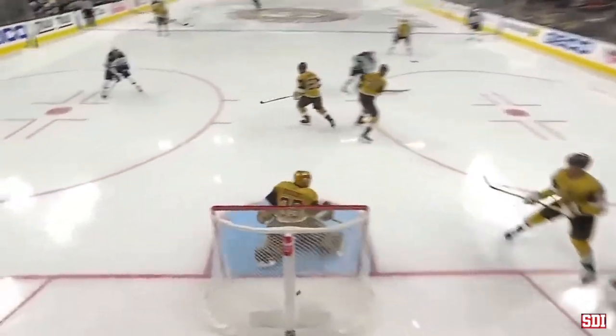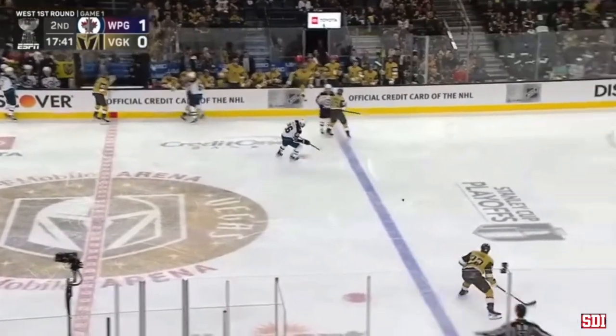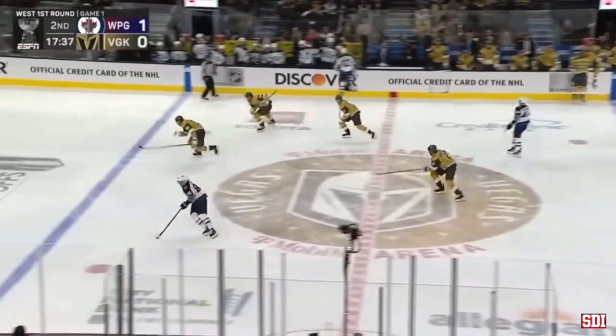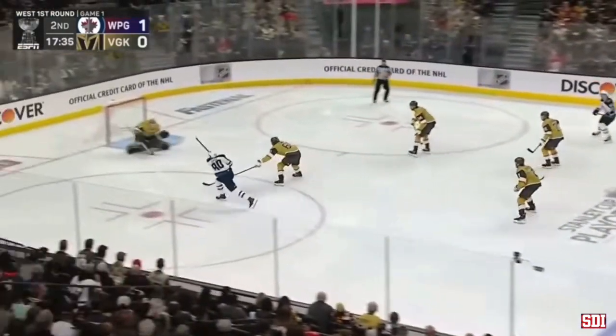Watch the breakout, the zone entry. Laying along the wall for Stone. Cross-eyes to Mario. Can't control the puck. And here comes Winnipeg. Pierre-Luc Dubois driving. Score!